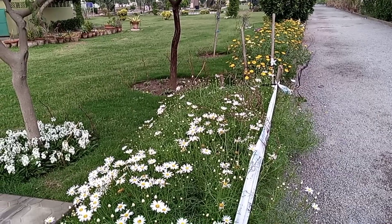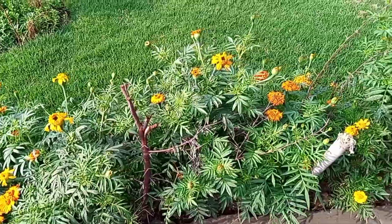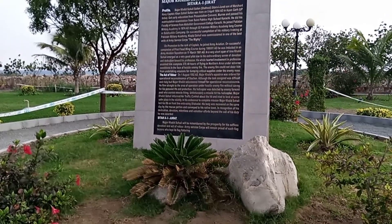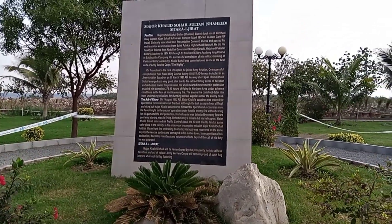Very beautiful, I really like it. These are other flowers as well. This is the story wall of Major Khalid Shaheed, who sacrificed his life for this country.